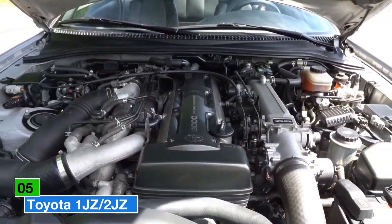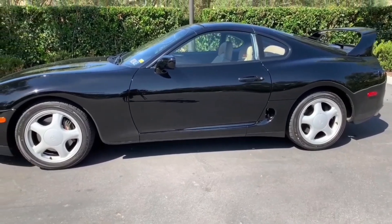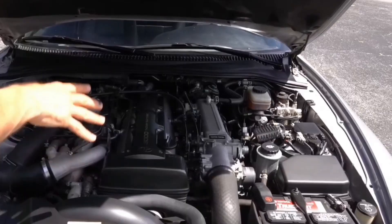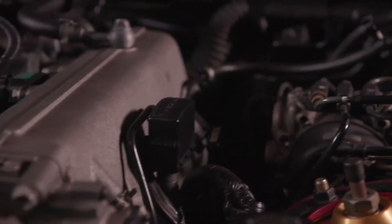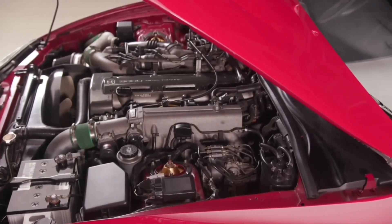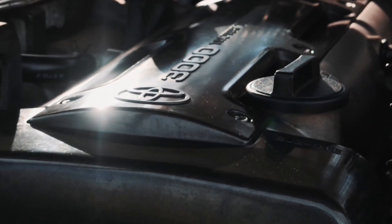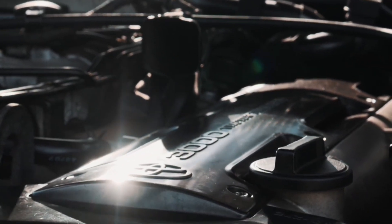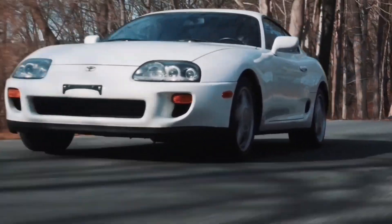You wouldn't typically associate sports cars with long-lasting engines, especially given the way they're driven — pushed hard and fast, putting massive stress on every component. But the MK4 Toyota Supra set out to change that narrative with its iconic 2JZ engine. This 3.0-liter inline-six, built with a cast-iron block and an aluminum head, was a marvel of engineering that proved almost indestructible. In the tuning world, it's famous for handling nearly 1,000 horsepower on stock internals, and with routine maintenance it can cruise past hundreds of thousands of miles effortlessly.